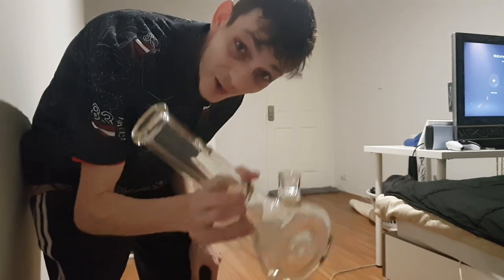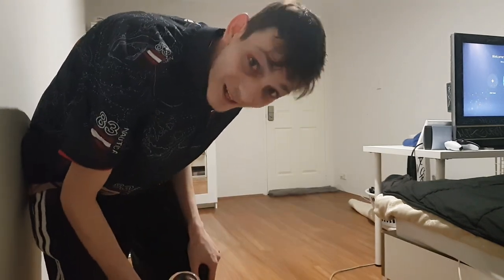I'm gonna toss this fucking bad boy across the room. Let's see if she survives.